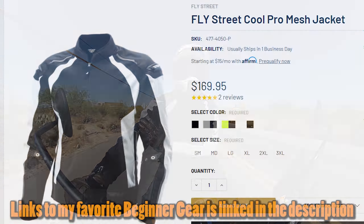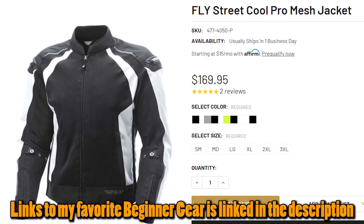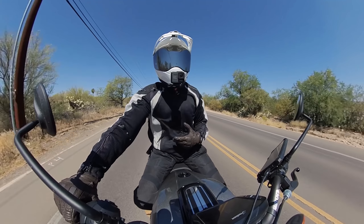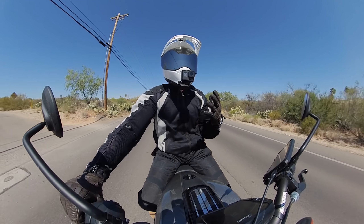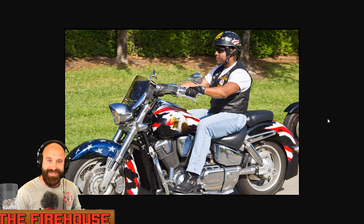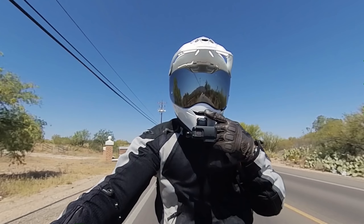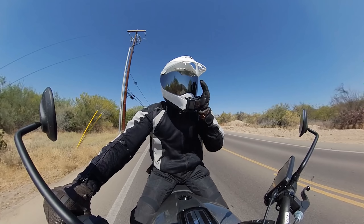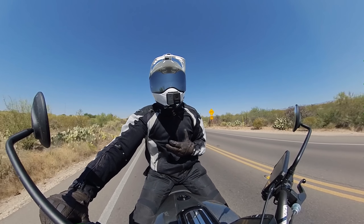Let's jump into tip number three. We talked about what kind of gear and seasonal gear — so what's the bare minimum? Full gear. Head to toe: helmet, gloves, jacket, pants, boots. For jackets, I love the Fly Cool Pro 2 — a lot of mesh, great airflow, and big enough to throw a jacket underneath in the wintertime. I also have the Reacts Alta mesh jacket, which is great. Also get yourself a well-ventilated full face helmet.